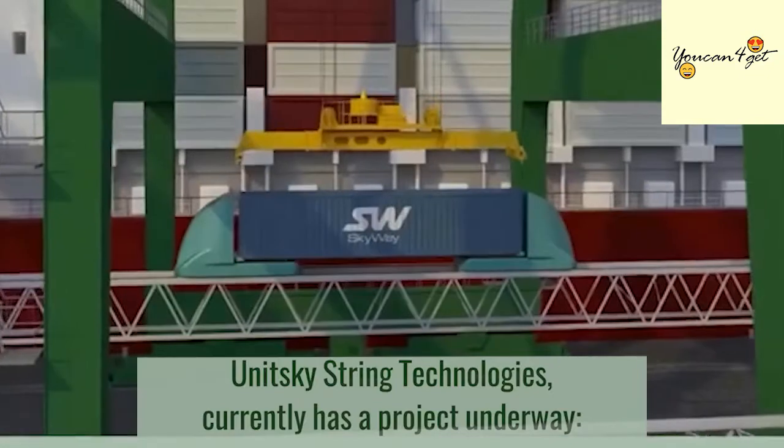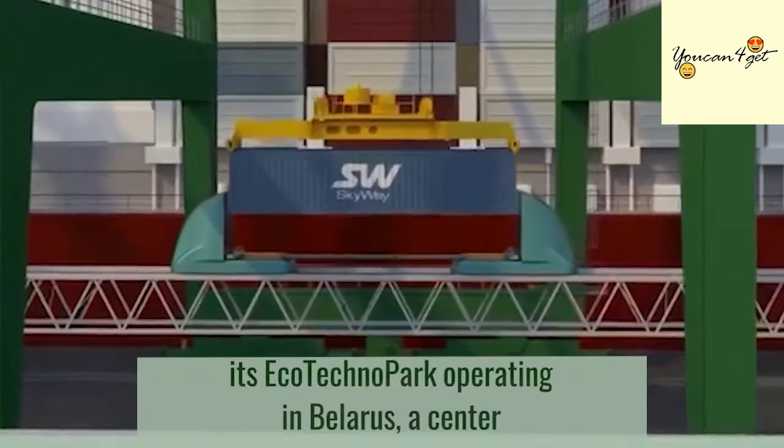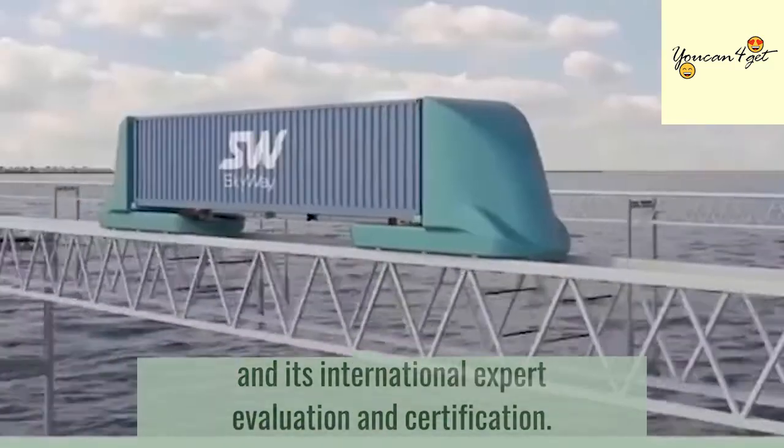Unitsky String Technologies currently has a project underway: EcoTechnoPark, operating in Belarus — a center that highlights String Innovative Technologies and its international expert evaluation and certification.